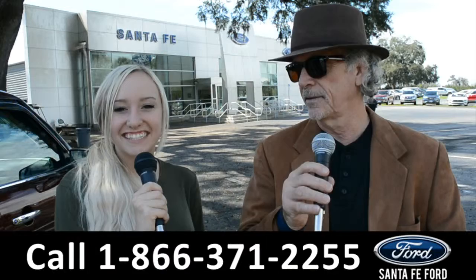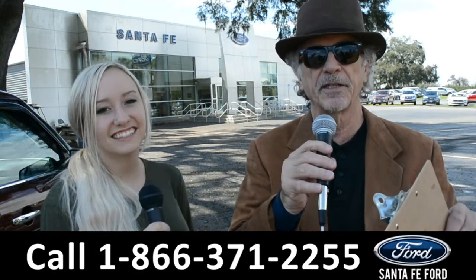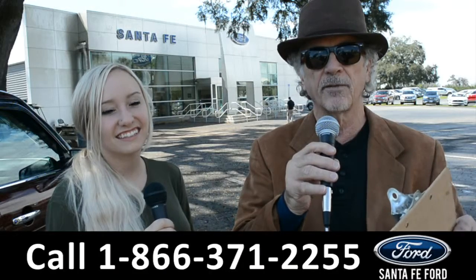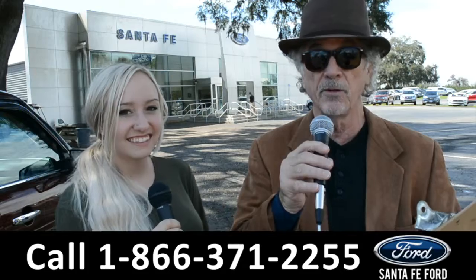Hey, this is Randy and this is Alyssa. SantaFeFord.com, the Ford Supercenter located near Gainesville, Florida, I-75 exit 399. Stay tuned — right now Alyssa is going to show us one of our brand new Fords.